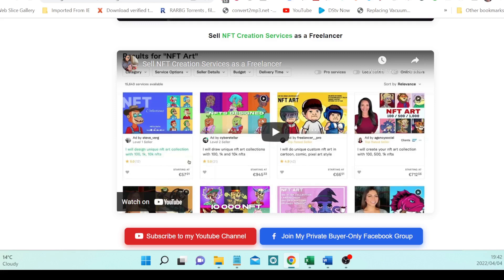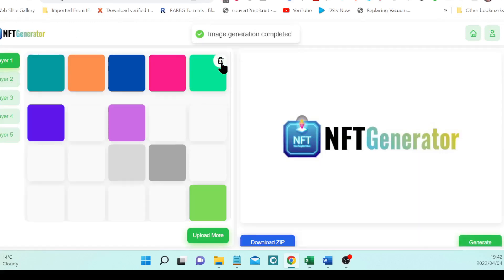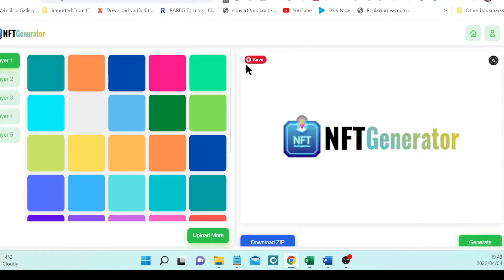To create NFTs with NFT Generator, all you need to do — let me show you here — is choose the different layers, of which there are five. Number one being the background, and number two will be the shirt or the sweater of the NFT.